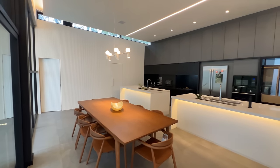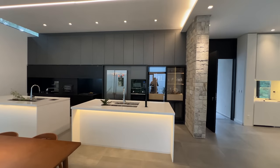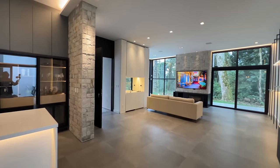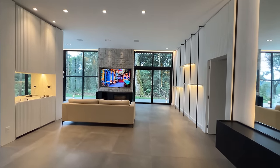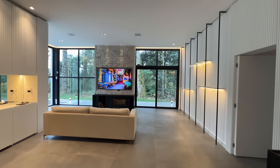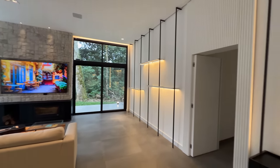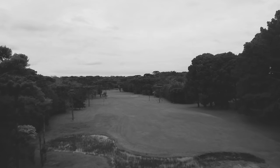A casa está à venda. Aqui embaixo no link tem toda a descrição dela. Se você gostou desse vídeo, inscreva-se no canal, deixe o seu like, e não deixe de entrar em contato para marcar uma visita e ver essa casa maravilhosa. Um abraço do seu amigo Diego Rodrigues. Até o próximo vídeo, tchau!